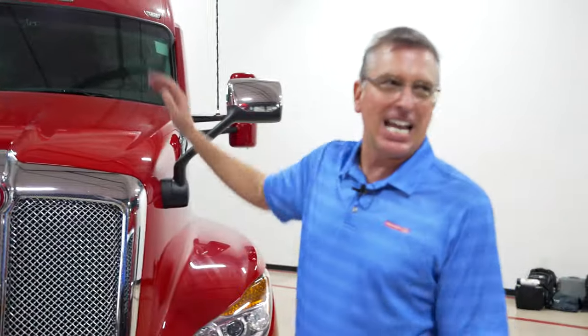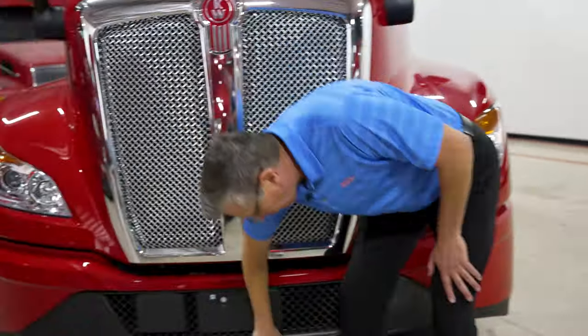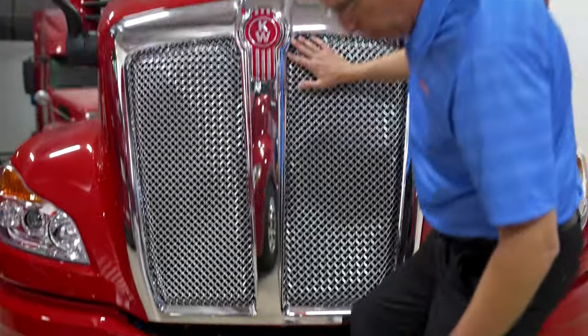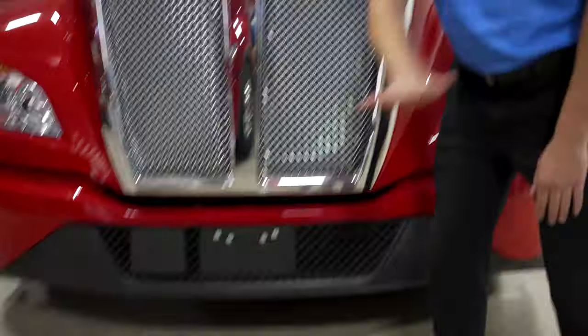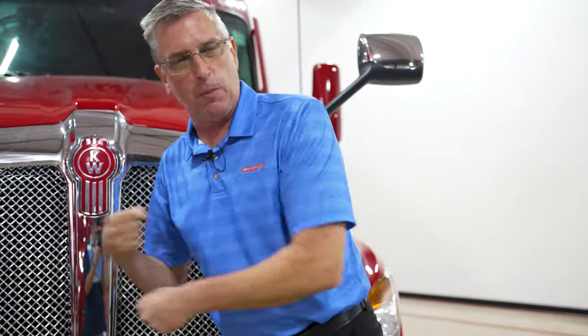You can see right away from the slick design how aerodynamic it is, but there are features that this truck has that you don't see that make it aerodynamic. For example, this bumper goes 18 inches underneath the sleeper. It helps smooth out the airflow underneath the truck, preventing it from churning in the engine compartment and giving you that extra drag.